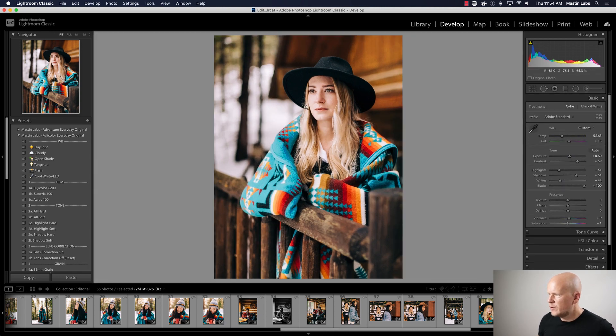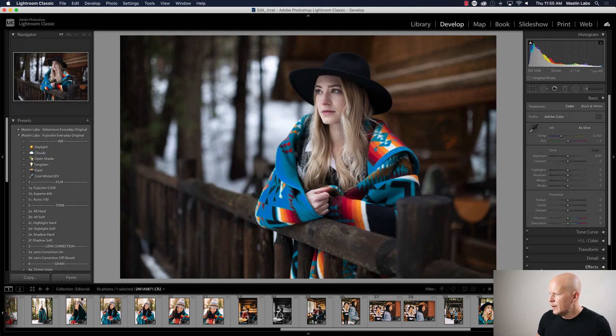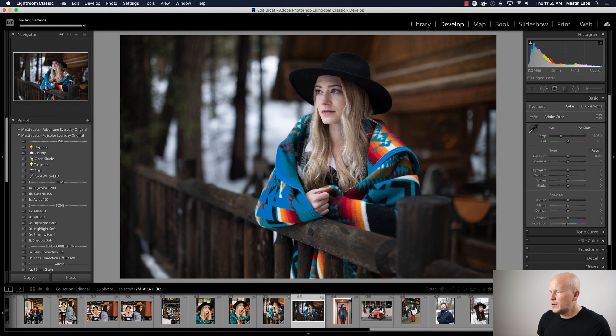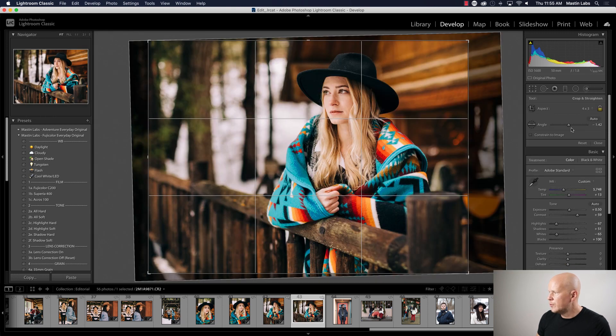Next — see if we can just keep going. She's getting a little bit too bright on one side so let's do Highlight Soft. Maybe bring it down just a little bit and warm it up — looks really nice. Before and after. If I'm going too fast, let me know — I'm also here to answer questions.